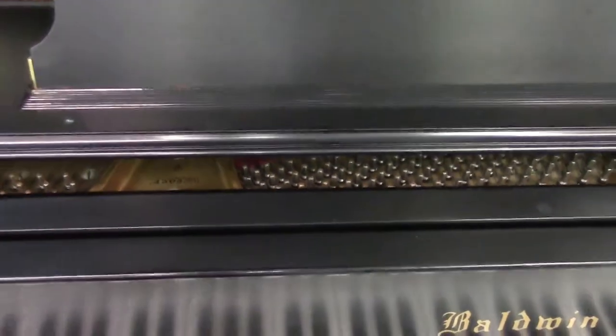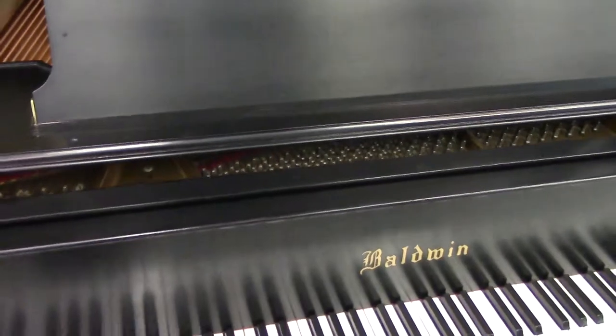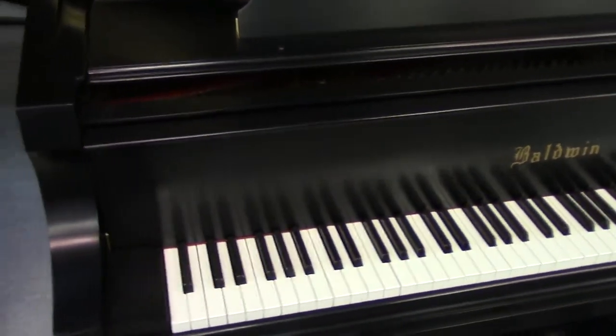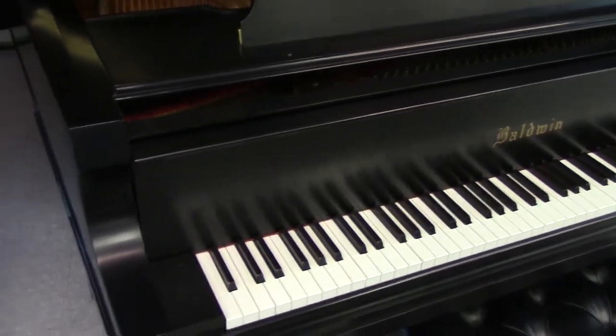My technician Paul DeWalt, a member of the Piano Technicians Guild, has serviced this piano for the last 10 years. It has a brand new set of Piano Tech Pro Tech Abel Hammers, shanks and flanges.